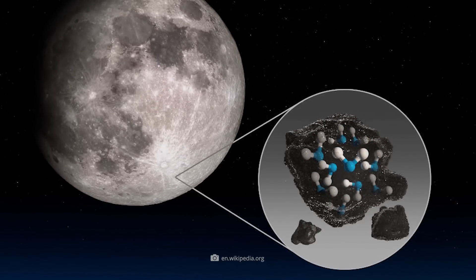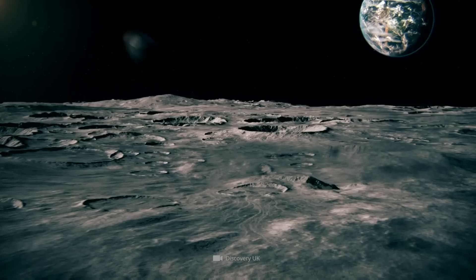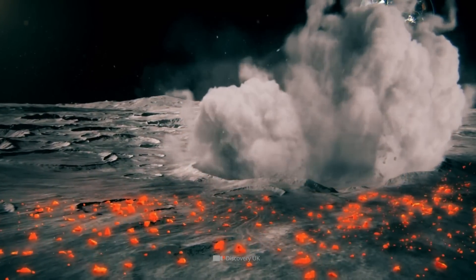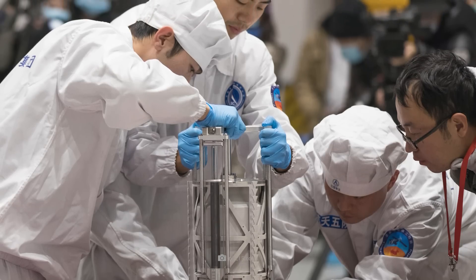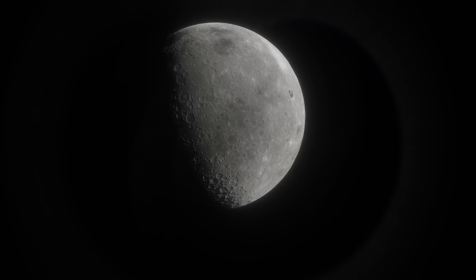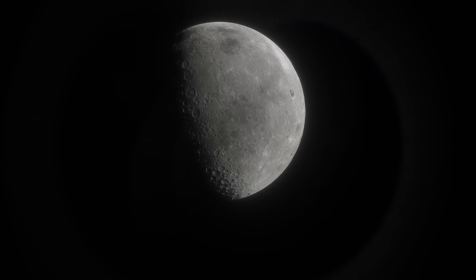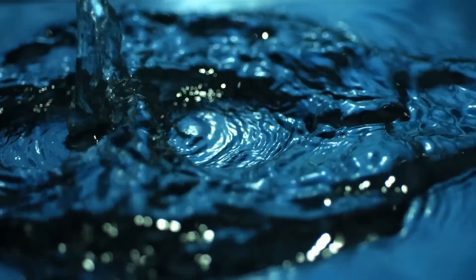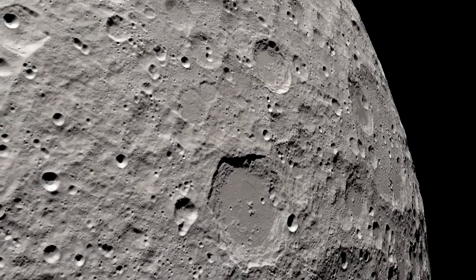The glass beads were created during massive impacts. Through the heat and the friction, the minerals in the moon rock are converted into glass. Researcher Hejiu Hui from Nanjing University told CNN that the glass beads are distributed globally on the moon. It would even be conceivable to set a functioning water cycle in motion on the moon through appropriate artificial influences.